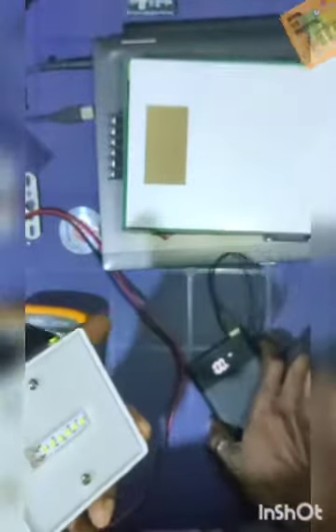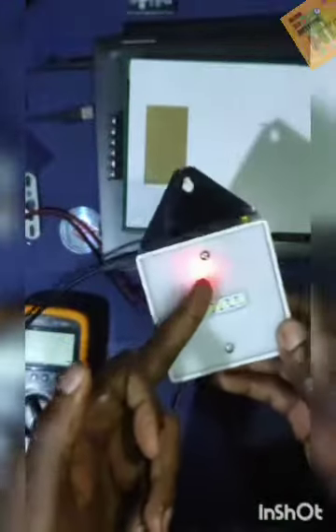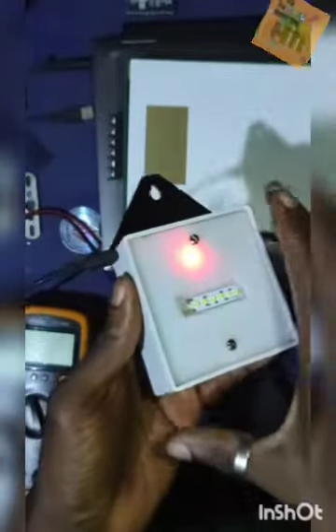I'll be testing the charging using a power bank which produces 5 volts DC from a USB cable. And once you plug it in, this is the charging indicator — it's showing red at this point, meaning the device is charging up.